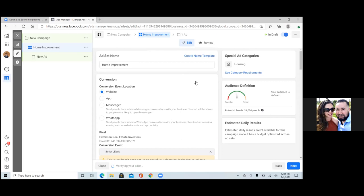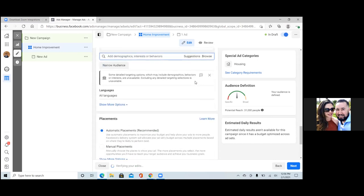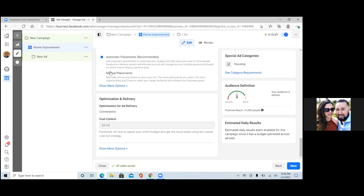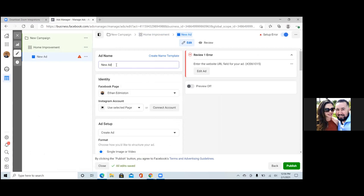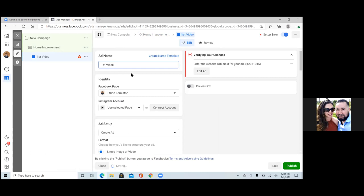We're good with automatic placements. Scroll down — we've got the calendar, the city, home improvement. Hit next. There's 31,000 potential reach in that audience, which is all you need. At the very top, change the ad name — put in 'First Video' or 'Tip Number One,' something internal that no one sees. Your page is right there, Ethan. On the ad setup, click Create Ad.